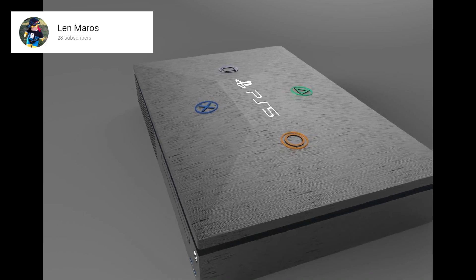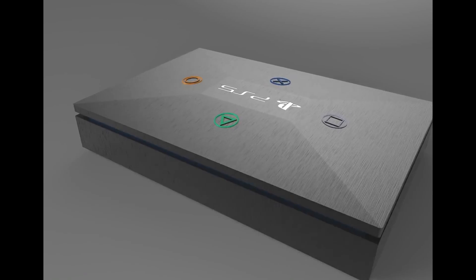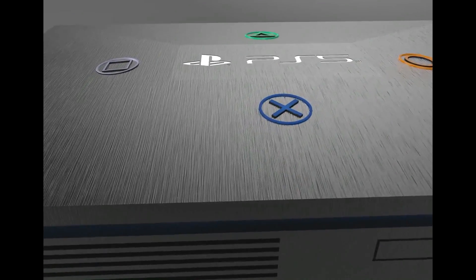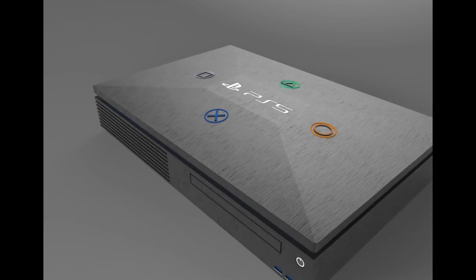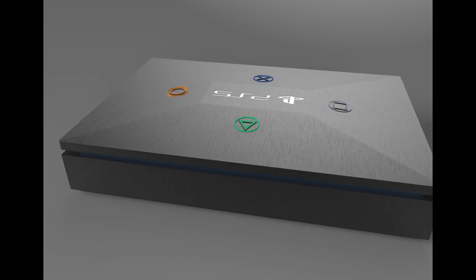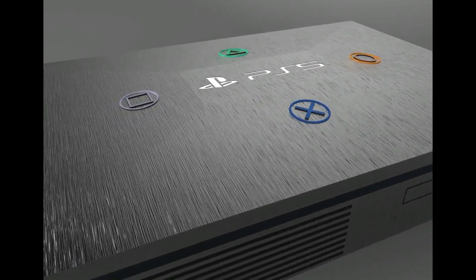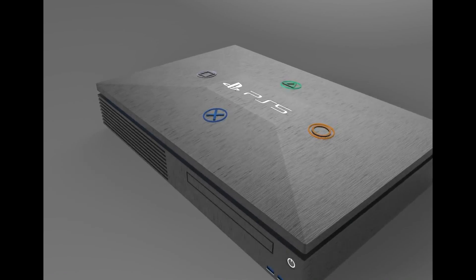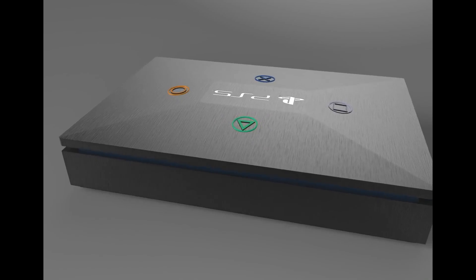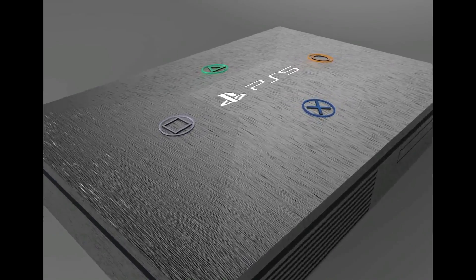The first concept comes from Len Maros, who released this on the 12th of November 2015. He was keen to get his concept for the PS5 out there, and it can only be described as the equivalent of a box I would make in year six design technology. It looks dreadful — he's got the logos on top of his silver box, and for some reason he decided to make the circle button yellow. It just looks like something a child would make. It's got one comment, which pretty much sums it up.